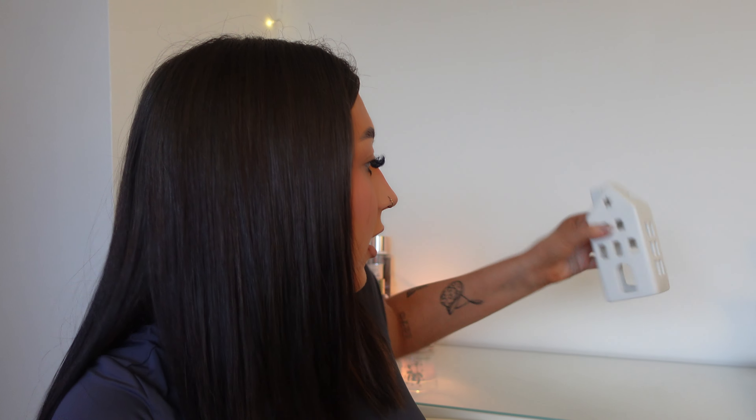How cute is this little house candle thing? You put tea lights in it — and I got some vanilla tea lights as well. Vanilla is my absolute favourite smell. You just pop a little tea light in and it lights up the little house. It also matches my room perfectly — I'm actually going to leave it right here. I am in love with it!